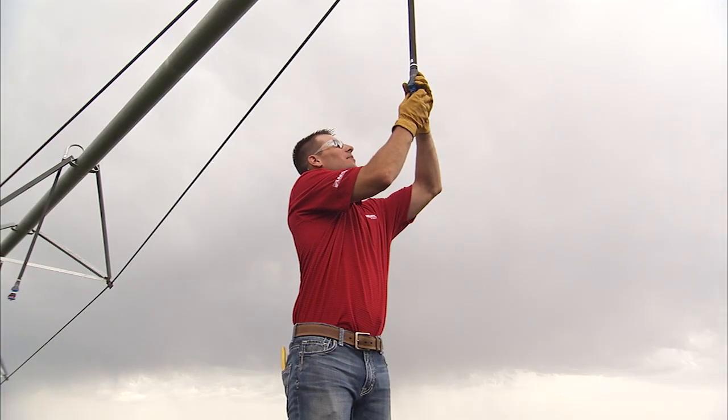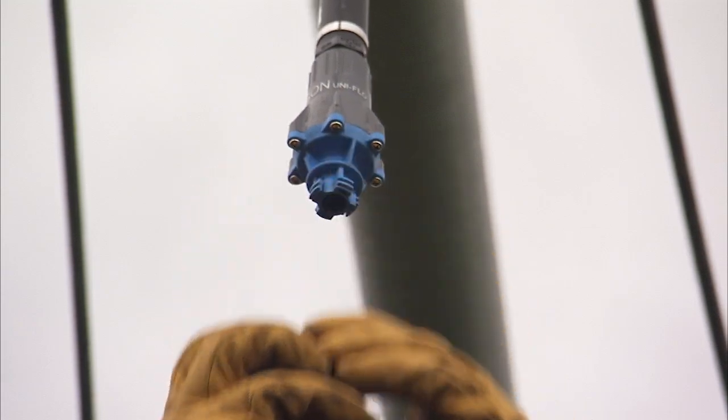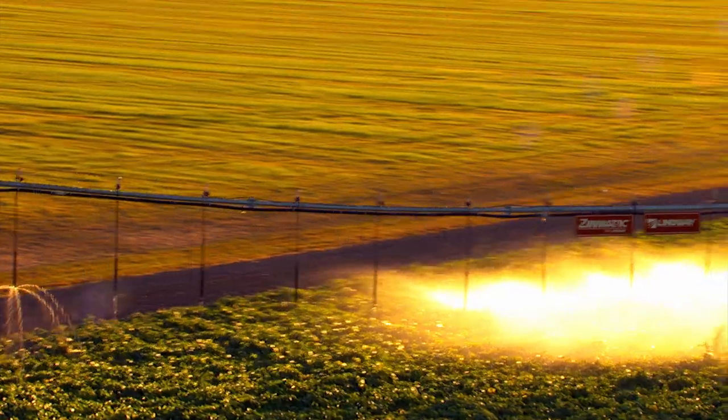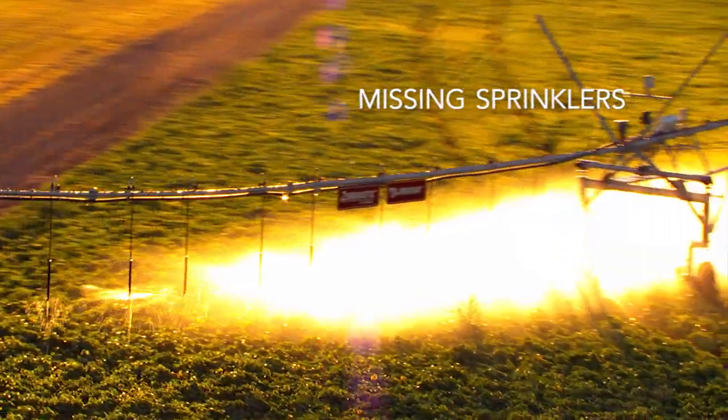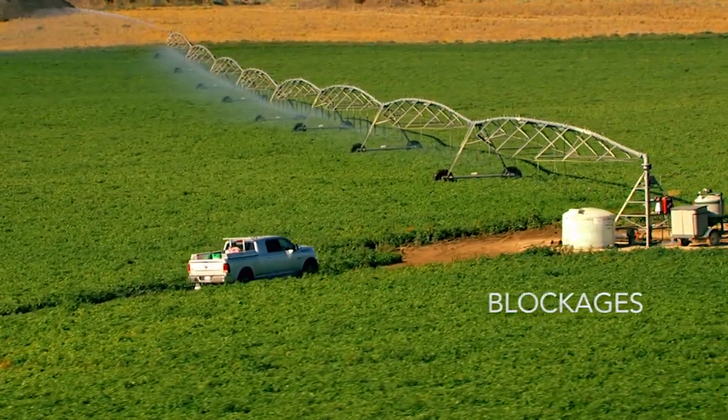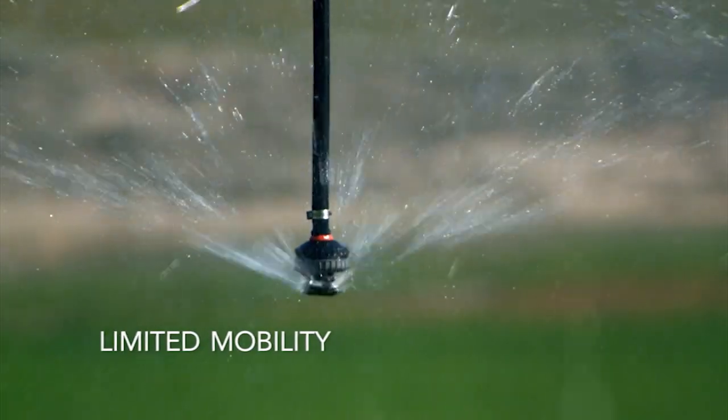Inspect your sprinklers regularly throughout the season to ensure flow and wetted diameter match the design specifications of your system. Look for missing sprinklers, sprinklers that show signs of poor water distribution, obvious blockages, or components that no longer move freely in the sprinkler body.